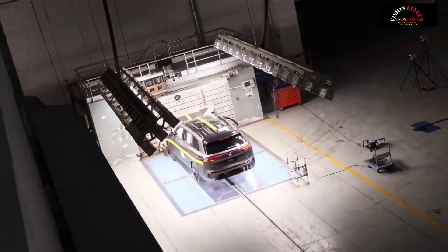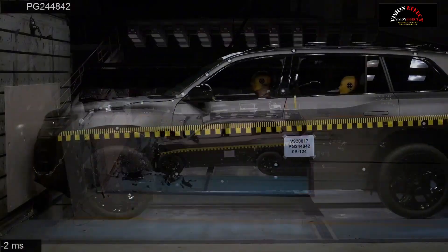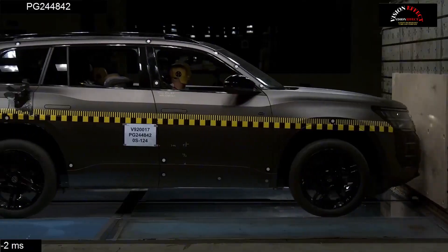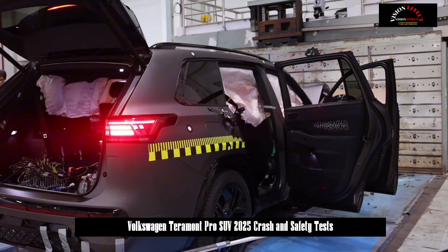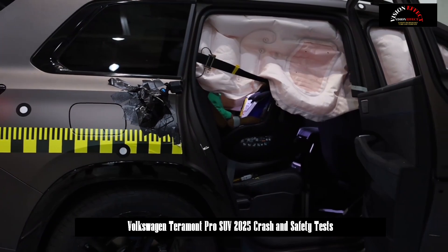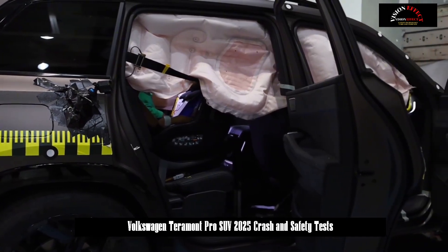The Volkswagen Terramont Pro is scheduled to be launched on March 10. Safety is the most fundamental foundation of the Terramont Pro. According to Fu Chong from SAIC Volkswagen, 170 million yuan has been invested in the safety research and development of the new car.